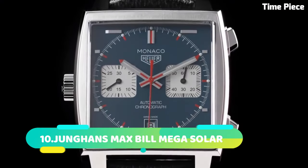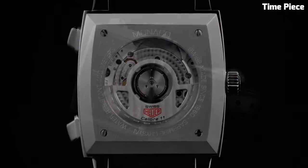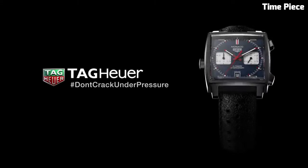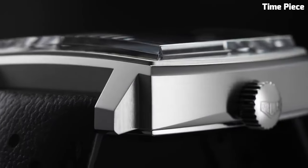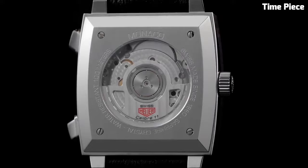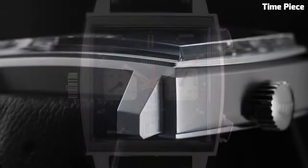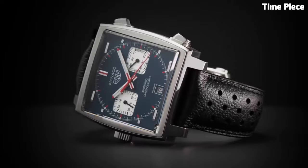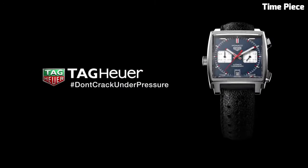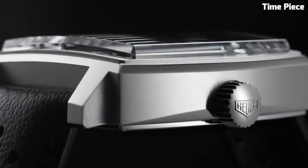Number 3. The TAG Heuer Monaco is an iconic timepiece that has transcended the boundaries of horology to become a symbol of timeless elegance and motorsport heritage. Launched in 1969, the Monaco was renowned as one of the first automatic chronograph watches. Its square-shaped case, bold blue dial, and red accents have made it instantly recognizable among watch enthusiasts. The Monaco's historical significance is elevated by its connection to the world of motorsport, notably as the choice of Steve McQueen in the film Le Mans. This watch is powered by a precise automatic movement, reflecting TAG Heuer's commitment to craftsmanship and accuracy. Its fusion of vintage aesthetics with modern technology, such as sapphire crystal and water resistance, exemplifies TAG Heuer's commitment to innovation.